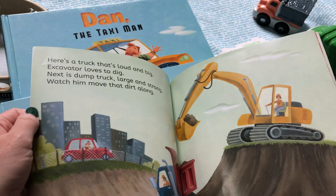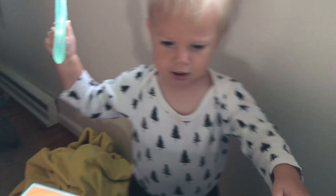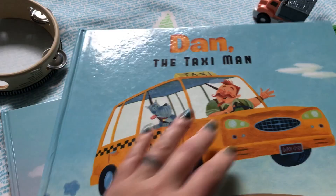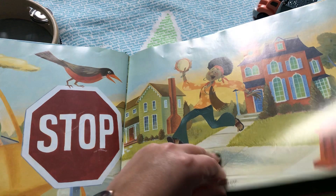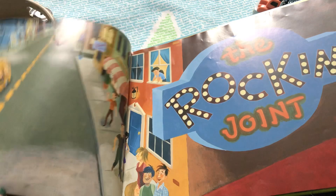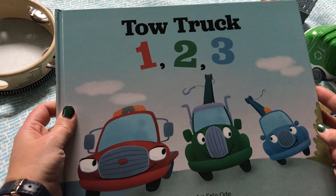There's repetitive text, especially in Dan the Taxi Man. There's a repetitive beep-beep that my toddler picked up on the very first time we read it. Dan travels around the city picking up different musicians on the way to the show, and you'll have to see the surprise that happens at the end. Dan also makes an appearance in both Busy Trucks and Tow Truck 123, so you'll have to see if your readers can spot him.